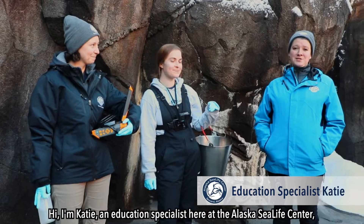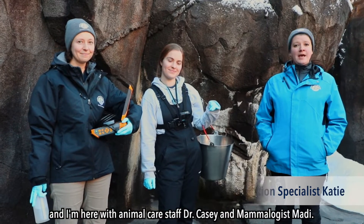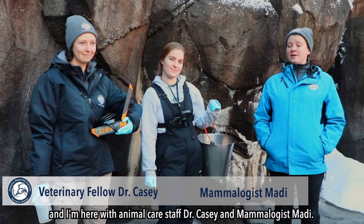Hi, I'm Katie, an education specialist here at the Alaska Sea Life Center, and I'm here with animal care staff Dr. Casey and mammologist Maddie.